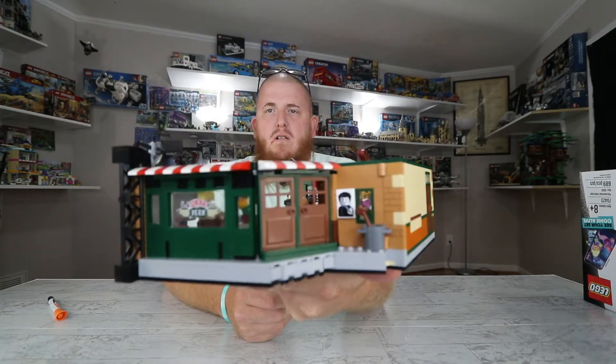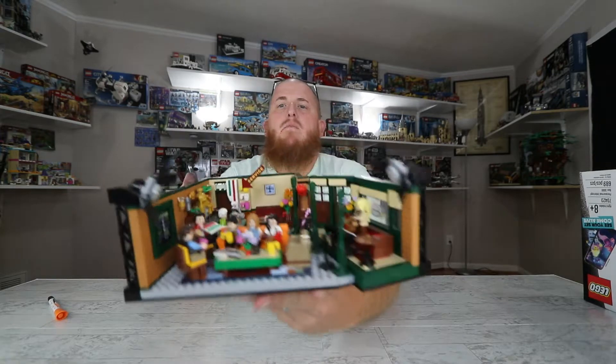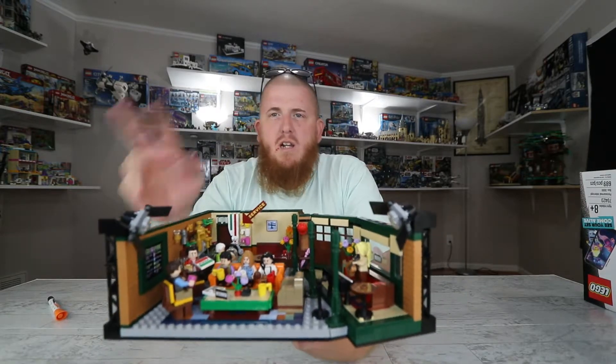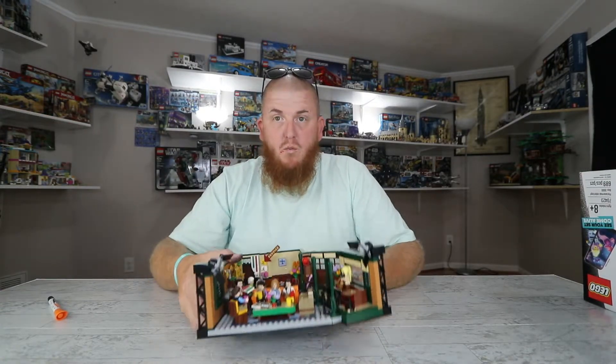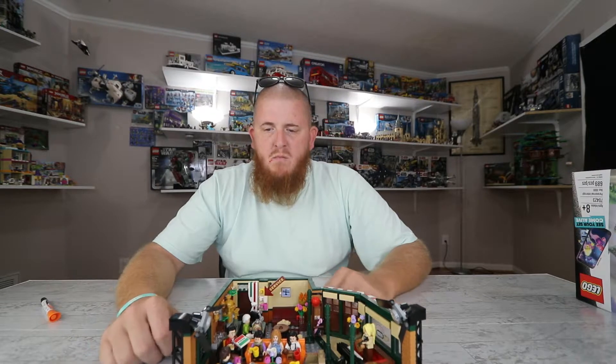This is a really awesome set. If you ever watched the Friends show from back then, you'll know exactly this set. This is the outside of the Central Perk place — the doors do open. This is mainly just a display piece if anybody's going to get this set, because people get a lot of nostalgia from it. That's why I bought it — we watched this show all the time when we were little. Hopefully they'll come out with a Seinfeld set soon.